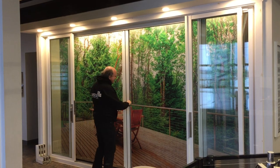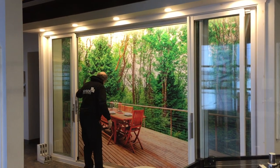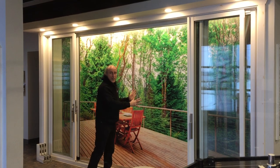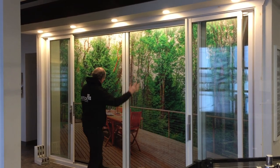PHTEC rolls easily — a pleated screen that retracts. Two screens for the six-panel door, one screen for a three-panel stacking Pagno Door, and keeps the bugs out.